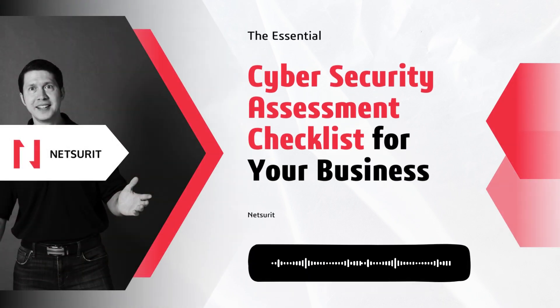Cyber threats are becoming increasingly dangerous every day, and businesses face the risk of losing over $200,000 or even being shut down entirely due to a breach. Small businesses in particular are 350% more likely to be hit by phishing attacks than large enterprises.